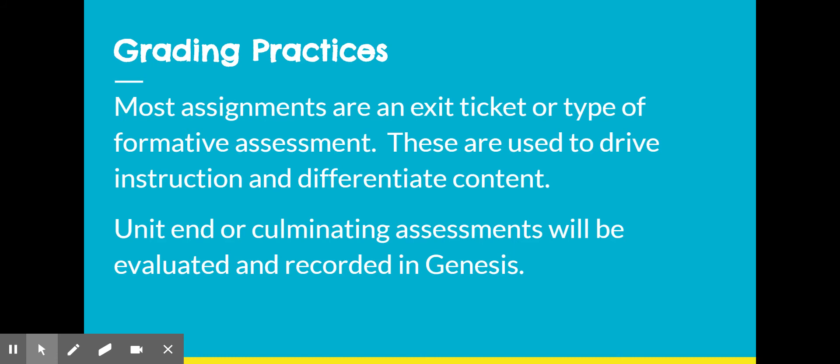I typically enter grades in bulk. That means a couple of weeks may go by without any updates, and then you'll see a whole bunch of grades get entered, usually on a Saturday or a Sunday.